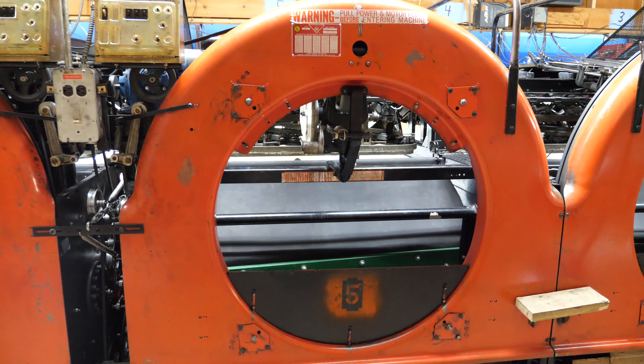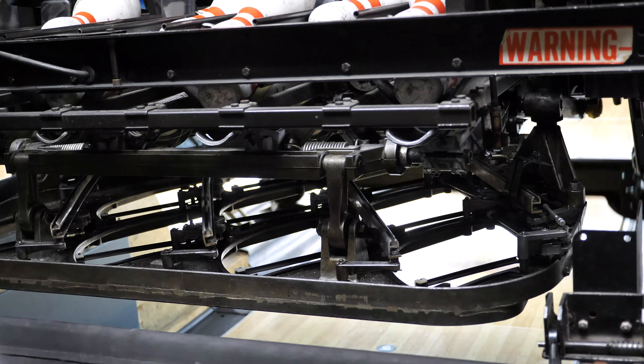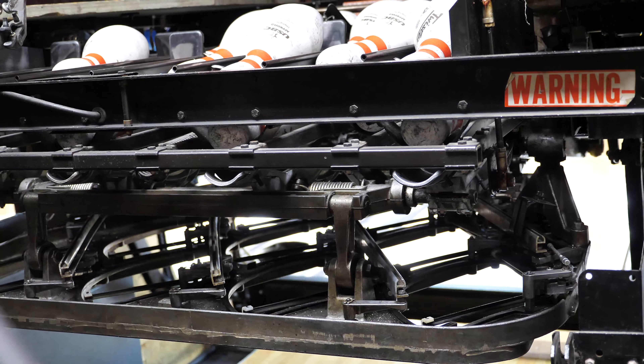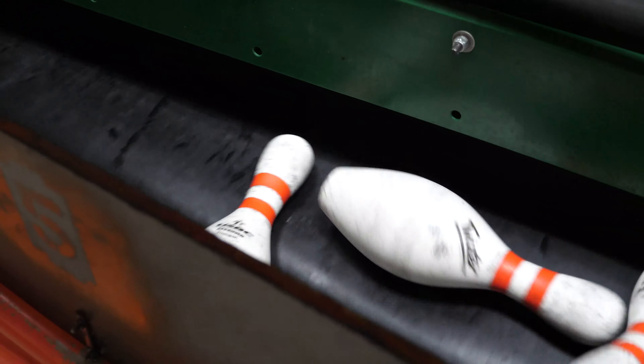Bowling alleys have complex machines called pin setters that sort the bowling balls and set pins after each frame. Before these machines were invented, people used to stand at the end of the alleys and set the pins by hand.